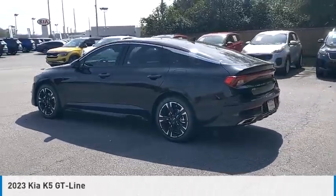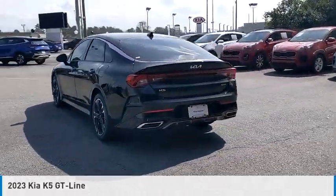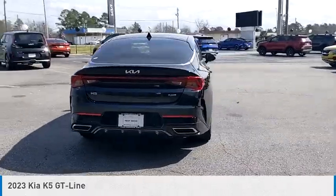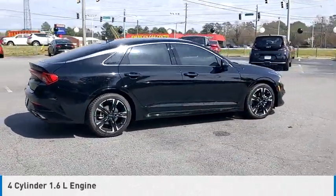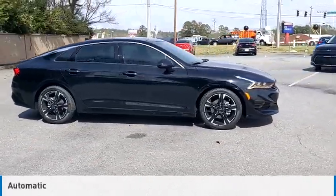You are going to love the 2023 Kia K5. This vehicle is powered by a front-wheel drive, four-cylinder, 1.6-liter engine, and comes with an automatic transmission.